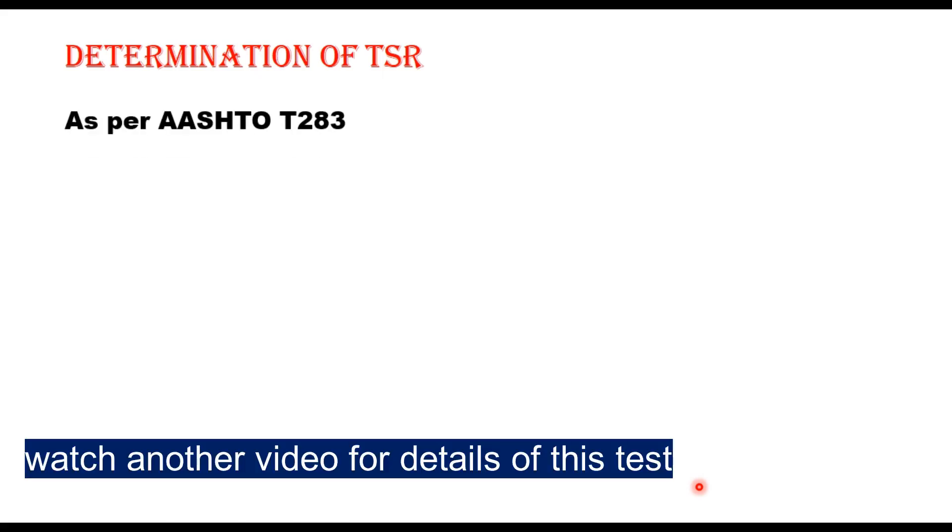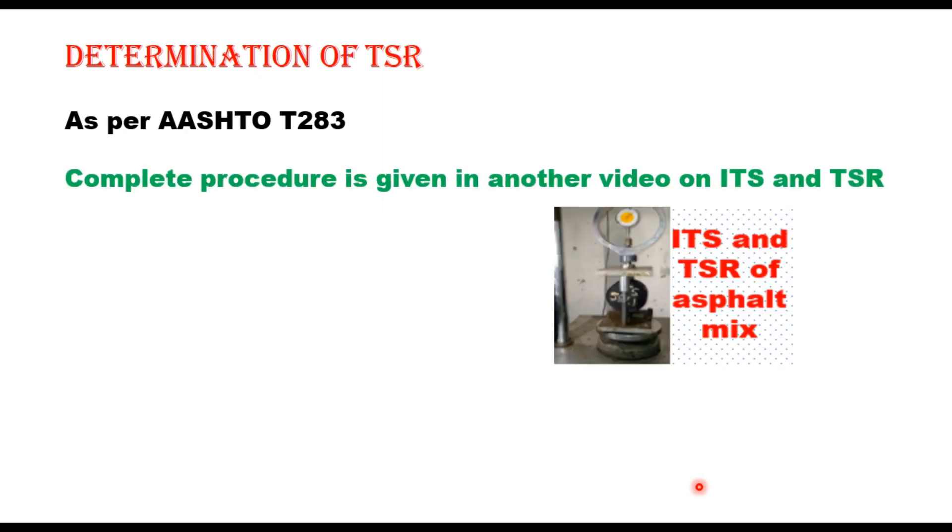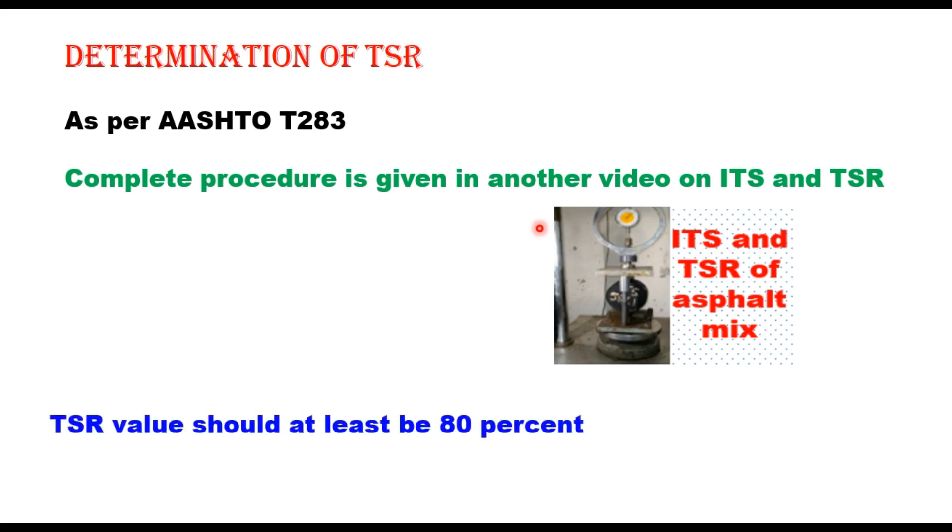The Tensile Strength Ratio (TSR) is determined after preparing the job mix formula to assess moisture-induced damage. This method follows AASHTO T283. Six Marshall specimens are prepared at 7 ± 0.5% air voids; three are tested for indirect tensile strength under dry conditions, and three are tested after partial saturation and moisture conditioning with a freeze-thaw cycle. The TSR value should be at least 80%.